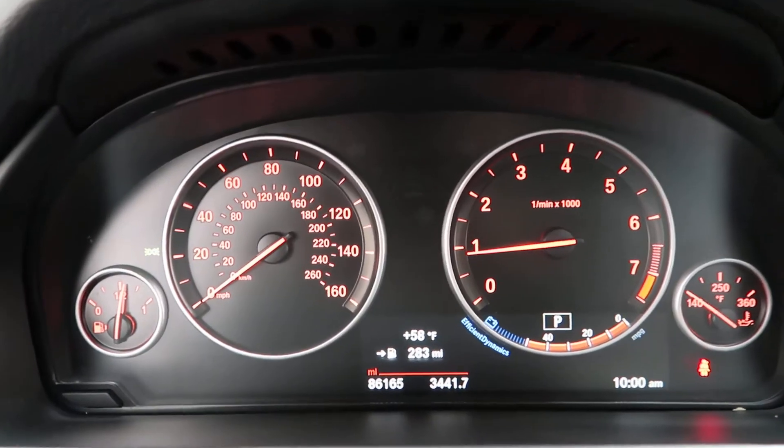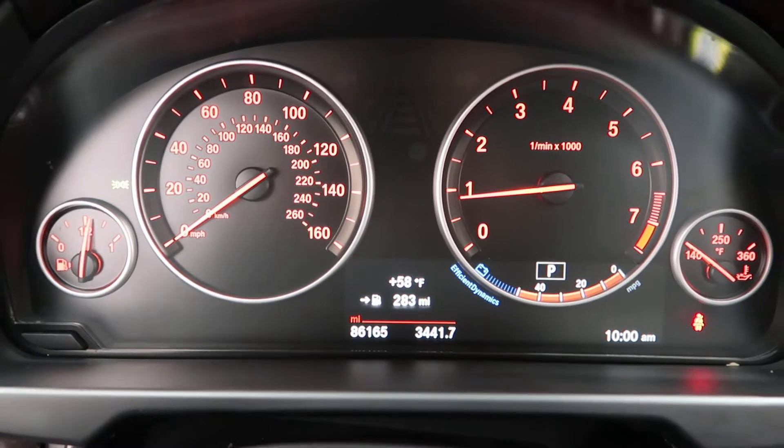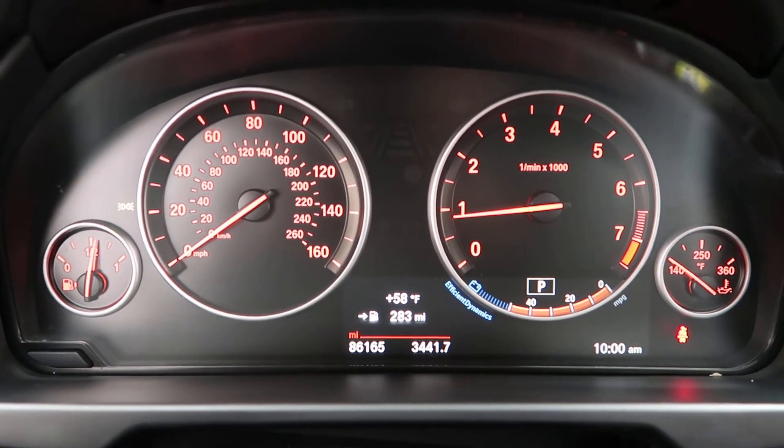This X5 has 86,165 miles. Carfax and service records are available online.